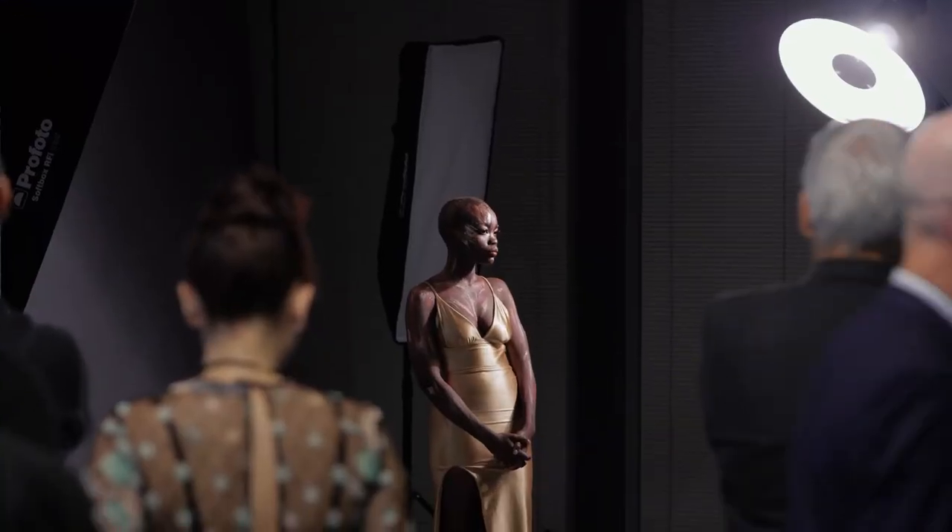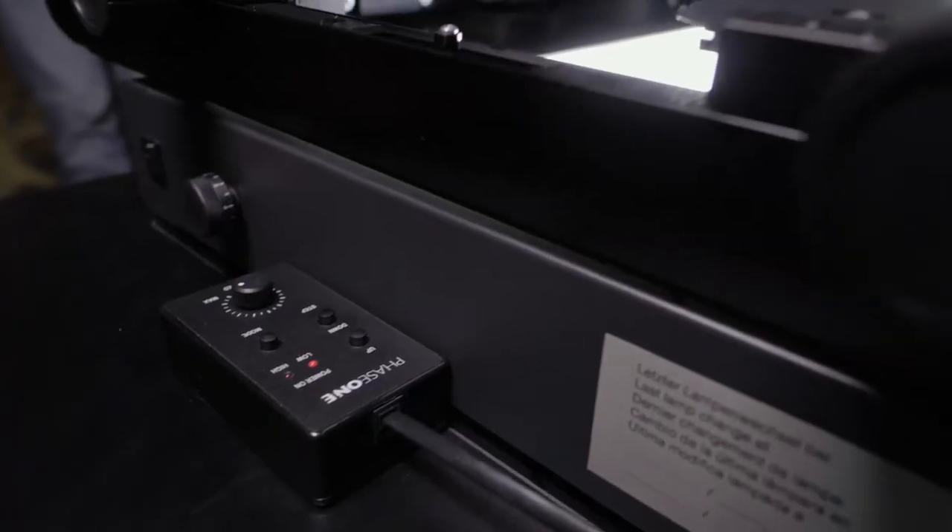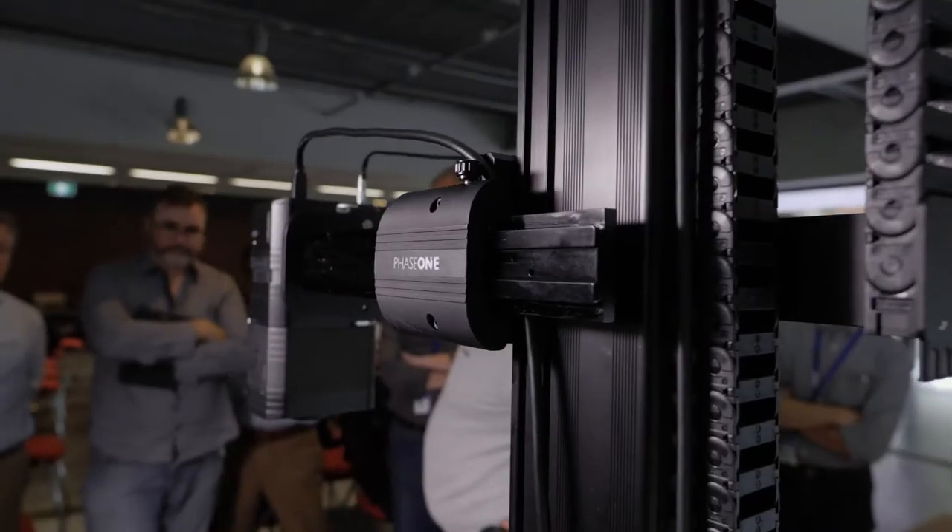The systems we've built at Phase One are essentially designed to fit a number of different applications — anything from high-end advertising photography, portraits, and landscapes, but also things like cultural heritage, where our cameras are used to digitize and preserve artworks and historical artifacts for museums and archives.